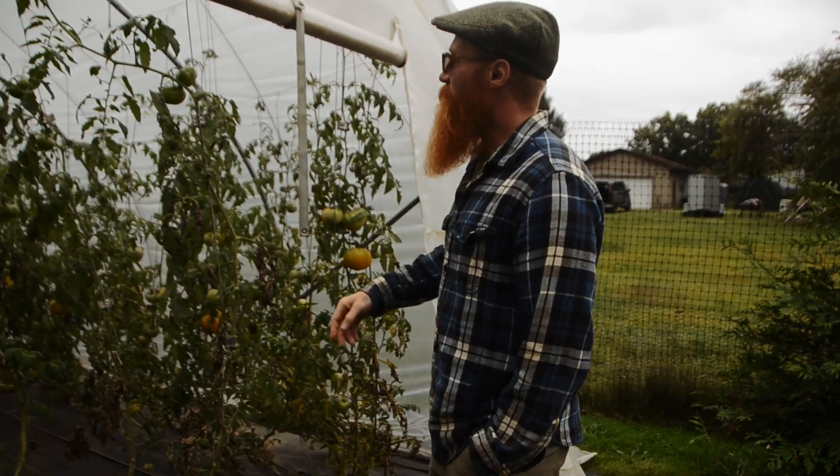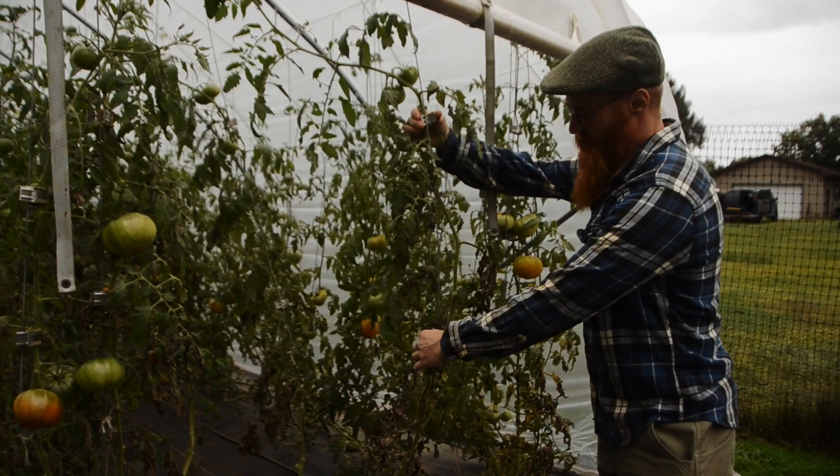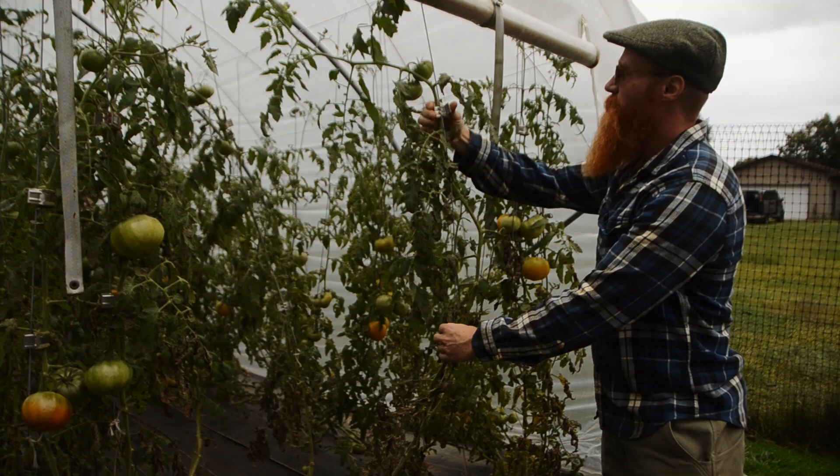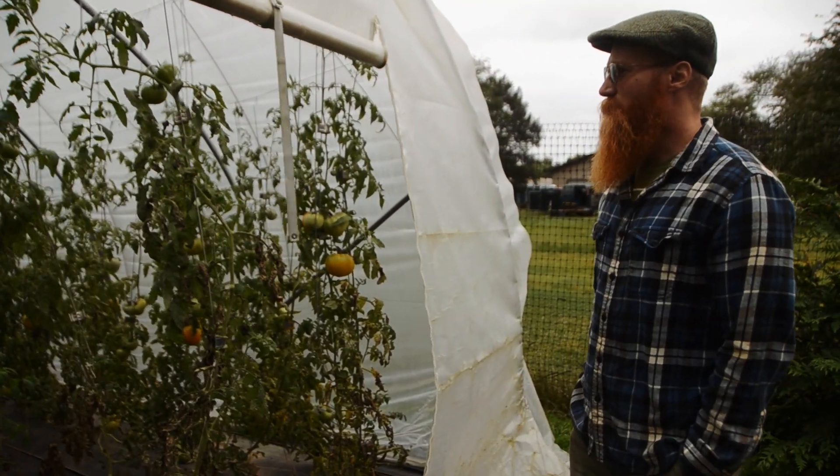In the tunnels, we use these clipper systems on the poles for the trellising. It's really nice — they slide up and down instead of bothering with the strings.